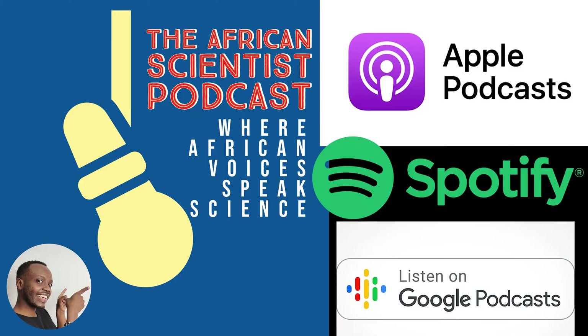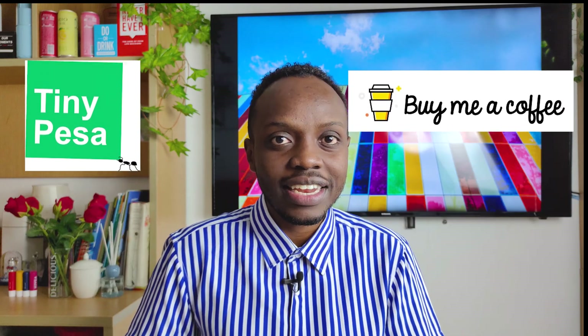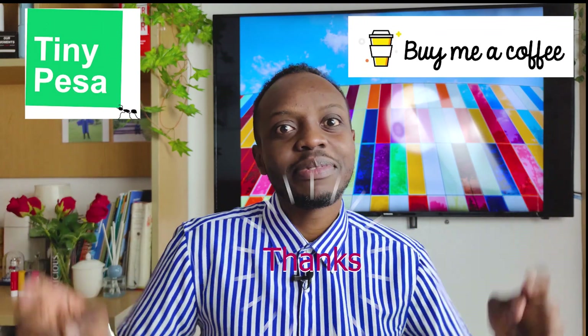We have a new podcast called the African Scientist Podcast — the only place on the internet where African voices speak science. Click on the link in the description to find out more. If you would like to support our independence, you can use this link to buy us some coffee.